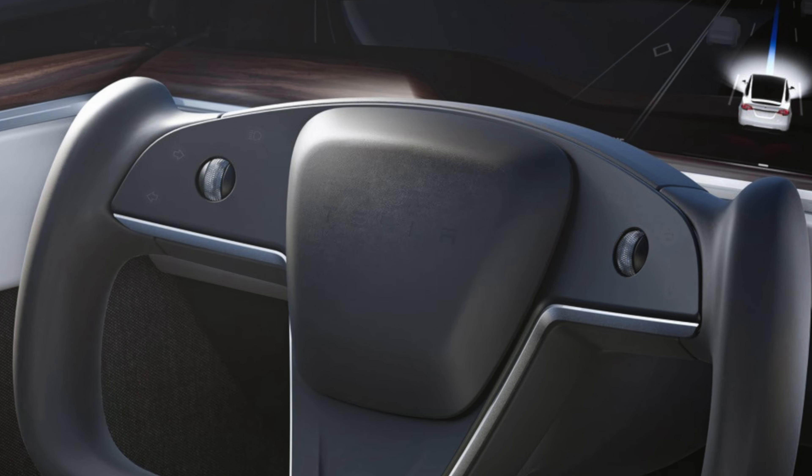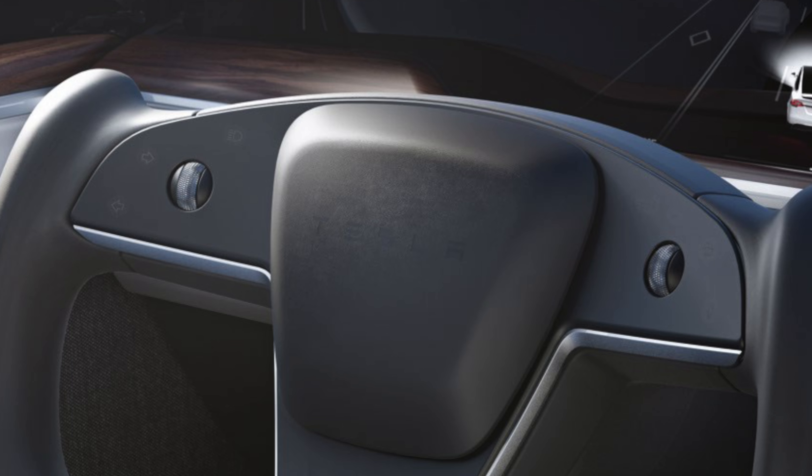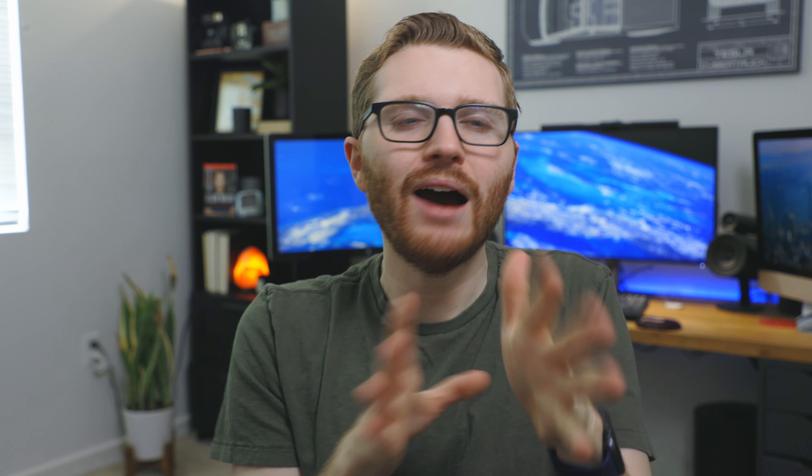There is a world where both steering wheel options exist side by side, though offering both would make the production process more logistically complex. It seems more likely to be a backup option rather than a standard choice. According to some tweets from Elon and other signals, Tesla appears to be moving full steam ahead on the yoke steering wheel whether some people like it or not.